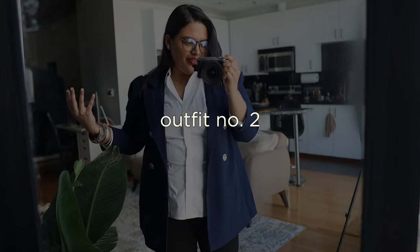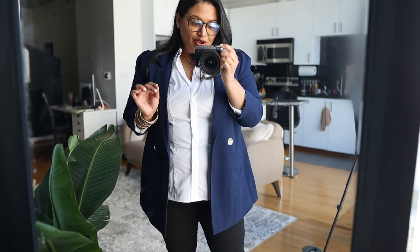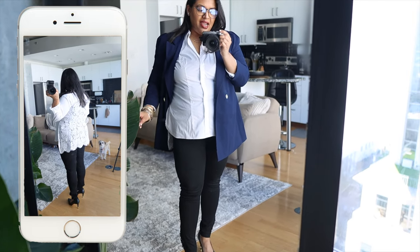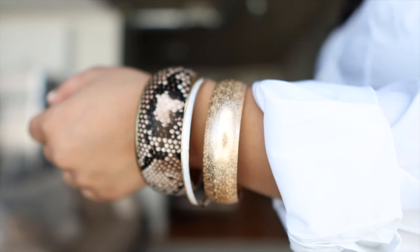This is outfit number two — another office wear outfit. I wanted to show how I would repurpose part of that first outfit. I absolutely love everything about this blazer — the way it's cut, the way it's angled. One other way I would wear it is by pairing it with a white button-up, also from Venus. I got this in size 18. What I really like about this button-up is the lace detail in the back — it's so pretty. You can honestly wear it without the blazer or with it if you're stepping into the office.